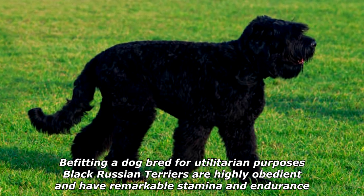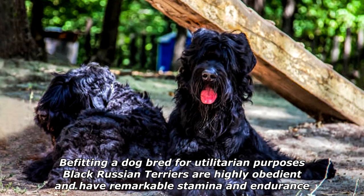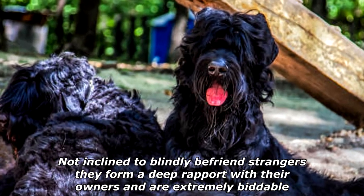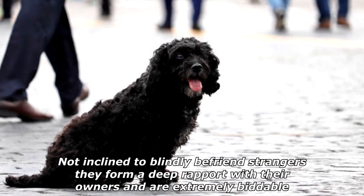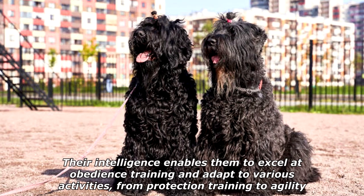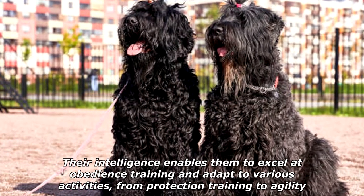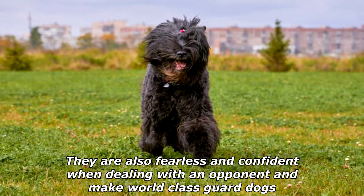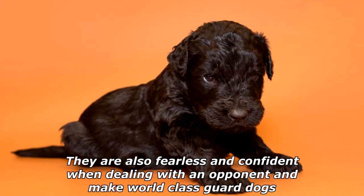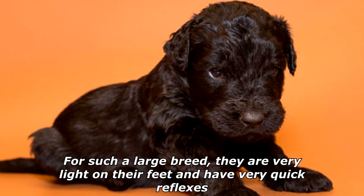Befitting a dog bred for utilitarian purposes, Black Russian Terriers are highly obedient and have remarkable stamina and endurance. Not inclined to blindly befriend strangers, they form a deep rapport with their owners and are extremely biddable. Their intelligence enables them to excel at obedience training and adapt to various activities, from protection training to agility. They are also fearless and confident when dealing with an opponent and make world-class guard dogs. For such a large breed, they are very light on their feet and have very quick reflexes.